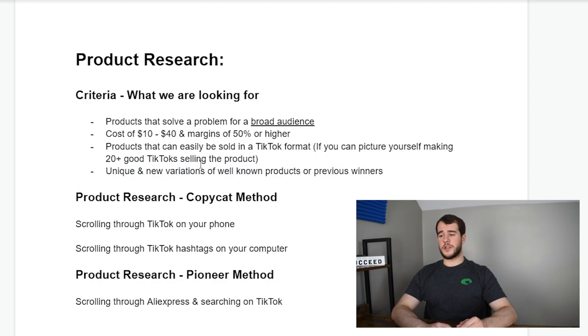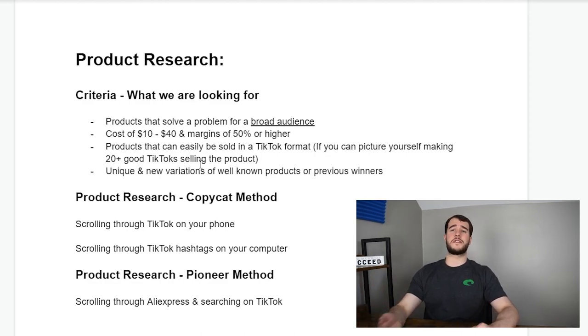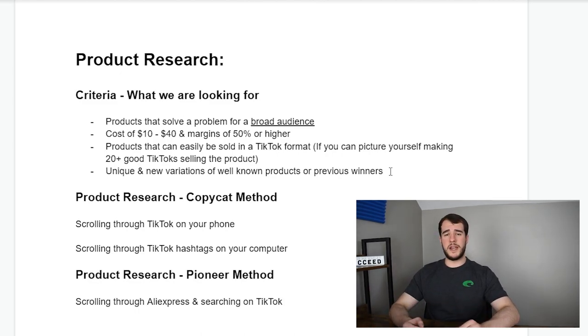Another thing to look out for when doing product research is unique or new variations of previous winning products. The best example is BlendJet — they basically took a blender and found a very unique version of it: a small, portable, cylindrical blender. They took something that already existed, found a very unique version, and saw a lot of success. I've also seen dome-shaped ones and protein shaker versions perform very well as different variations of a portable mini blender.